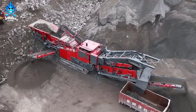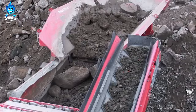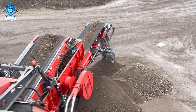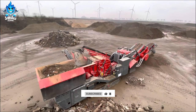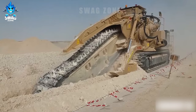The Giga Crusher stands out as the most powerful and functional stone crusher in the market, currently revolutionizing quarry operations. With an impressive processing capacity, it can crush large quantities of stone efficiently. Its advanced features not only enhance productivity but also underscore its status as an industry leader, offering unparalleled performance in the world of stone crushing.